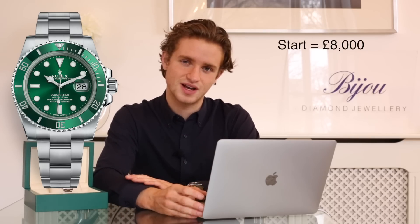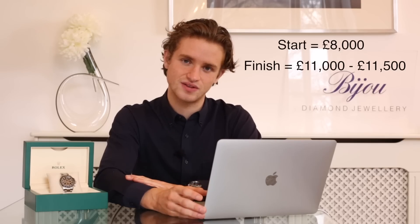Another watch is the Rolex Submariner in steel, reference 116610LV, also known as the Hulk. That started the year around the 8,000 pound mark and is now selling for around 11,500 pounds — sometimes more, sometimes a little bit less, but the average is 11,000 pounds.